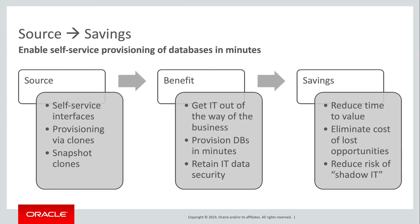Now, mapping source to savings in this category of increased agility: the enabler is self-service interfaces, rapidly provisioning databases as clones and, where appropriate — for example in dev and test — as snapshot clones. The benefits are that you get IT out of the way of the business. Databases can be provisioned in seconds or minutes, while remaining in compliance with IT's best practices for security, etc.